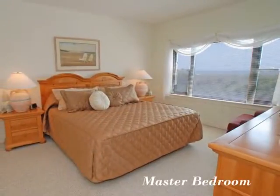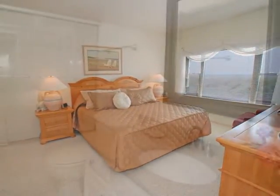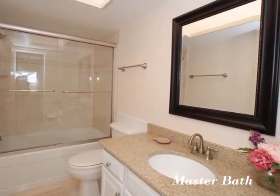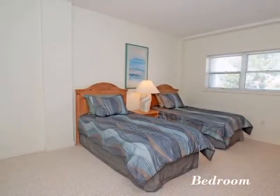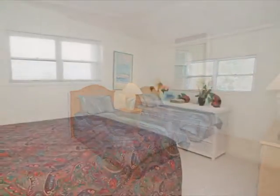This spacious master bedroom has magnificent water views. Not only are you just steps from the ocean, but you're only a short walk to Wrightsville Beach's shopping and dining.